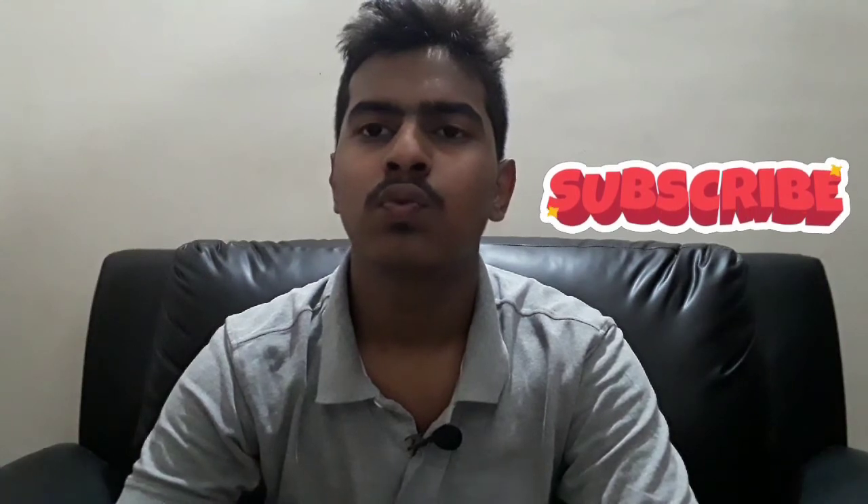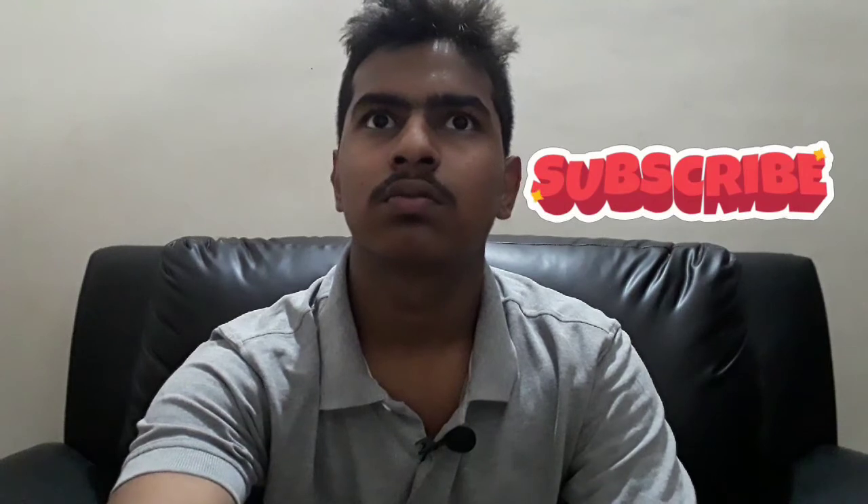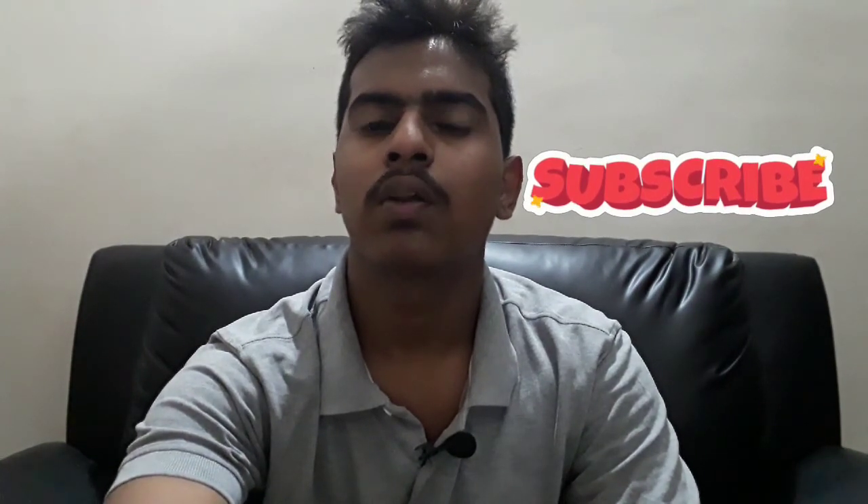That's all for this video. Hope you liked it — give it a thumbs up and share it. See you in my next video. Please subscribe to my channel, as we can't make videos without your support. You are the biggest part of this channel, so like, share, and subscribe.